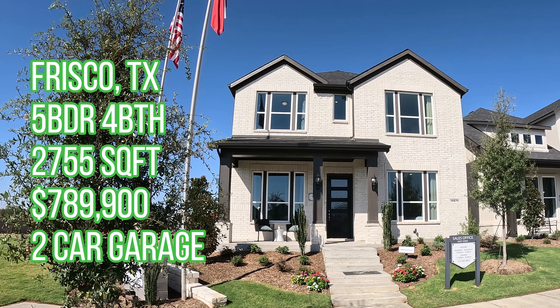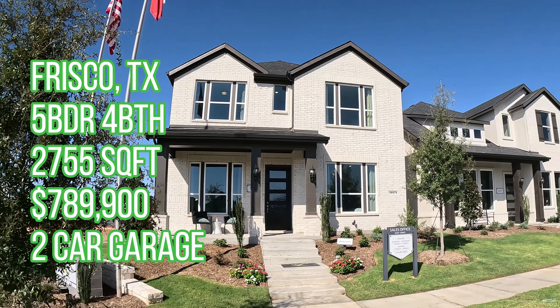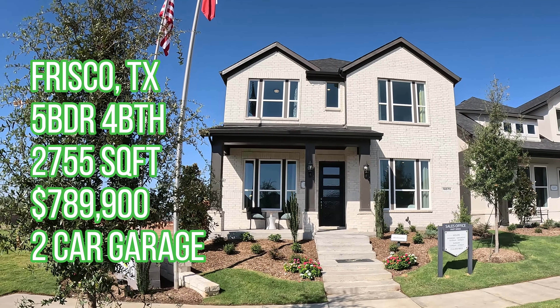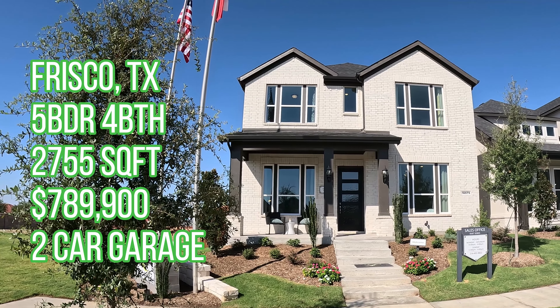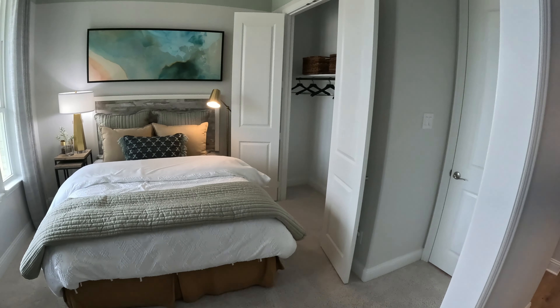What's up y'all, Rob here checking out another one in Frisco. This is the second one of the two set I was looking at, so I decided to come over here and drop this video for you guys this week. You saw the first one — here's the information for the second one. I'm gonna go ahead in and check it out, and you guys tell me what you think.